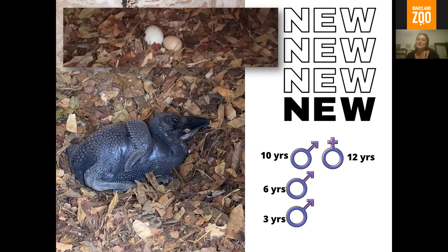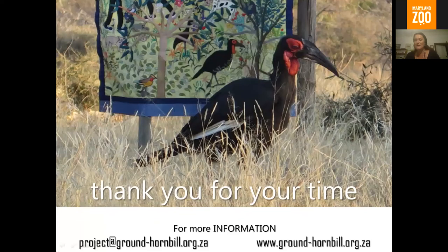I just want to thank you for your time. It's been amazing to share what we do. If you'd like any more information, my email is project@ground-hornbill.org.za or our website ground-hornbill.org.za. We have a YouTube channel if you'd like to watch any of those videos in full. And massive thank you to Maryland Zoo for allowing this.